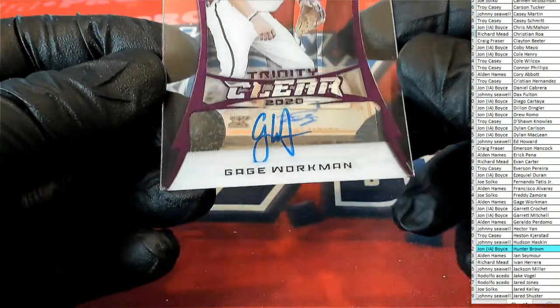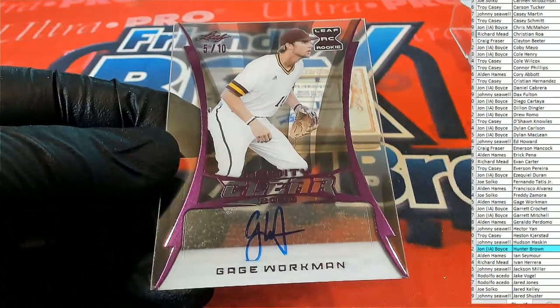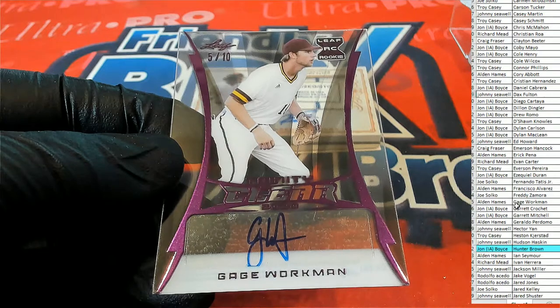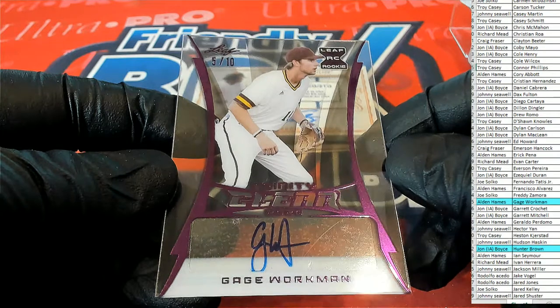Here's our next one. Workman, 5 of 10, purple clear. Gage Workman. And that'll go to Alden. Alden H., 5 of 10.